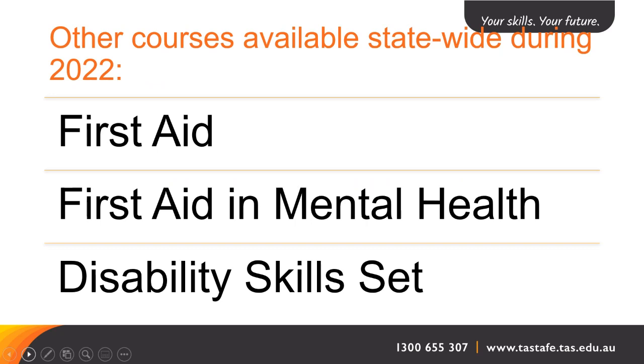What other courses do we have available statewide during 2022? We have first aid courses, first aid courses in mental health, and disability skill sets. If you want to know more, please go to the website for further information regarding dates. As a heads up for 2023, there will be more full-time courses in aged care and part-time courses — in the south these will be run in the evening. Please check the website to confirm subjects, dates and times.